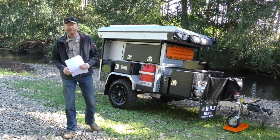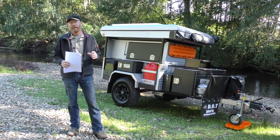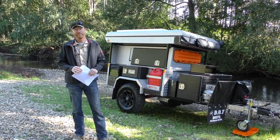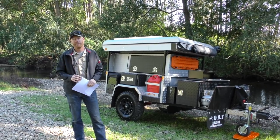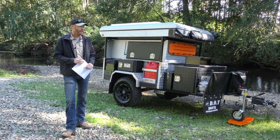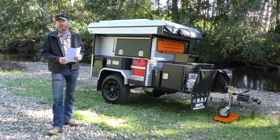G'day, I'm Luke from Drifter. We're down here at the local Gloucester caravan park, which is right on the Gloucester River — a beautiful little place you can camp at any time of year. There's so much room and it's literally two to three hundred meters from town, right on the banks of the river. We've come down today to do a video on the new walk-up hardtop trailer that we've recently designed and just released.